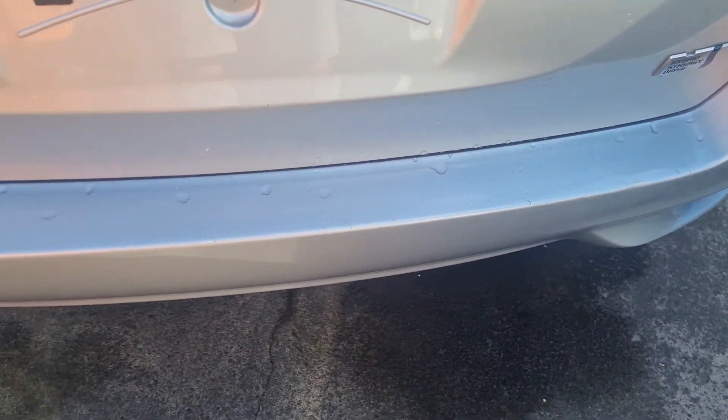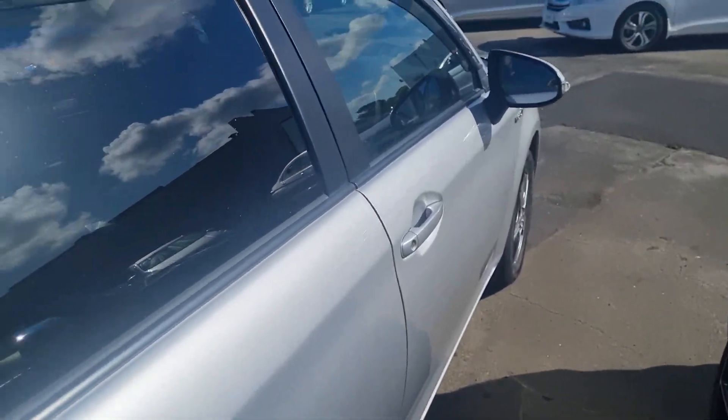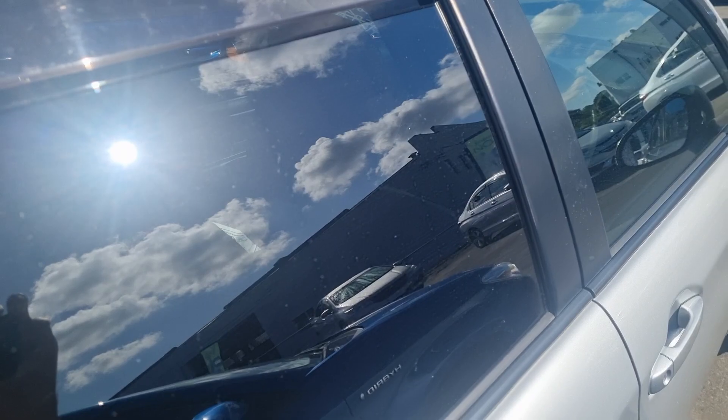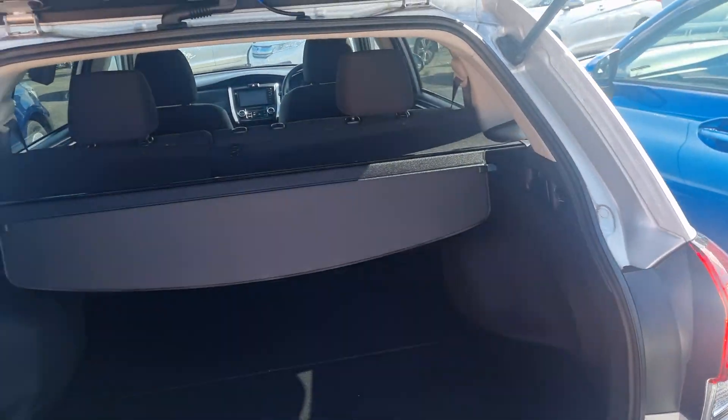The rear bumper scratches always happen — you get a few when people load their luggage onto the bumper and transfer it into the boot. This one comes with a partial tray as well, so you can hide your stuff in the boot and no one can look through the window and see what you've got.